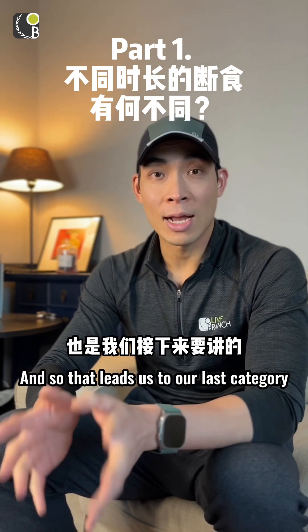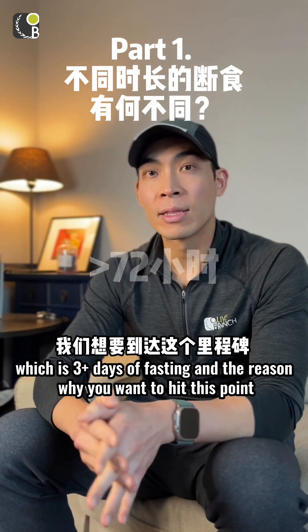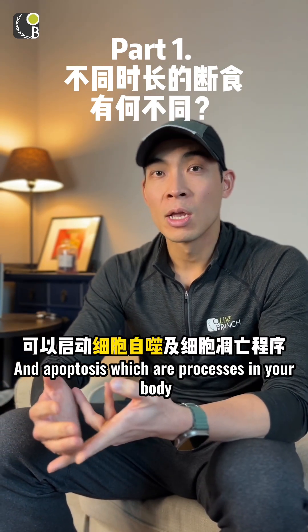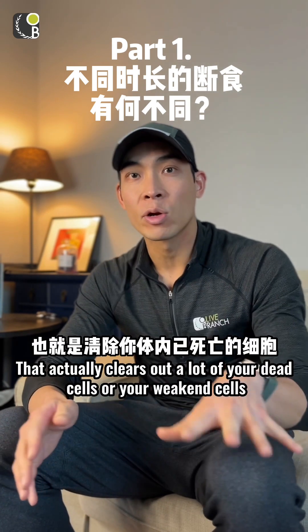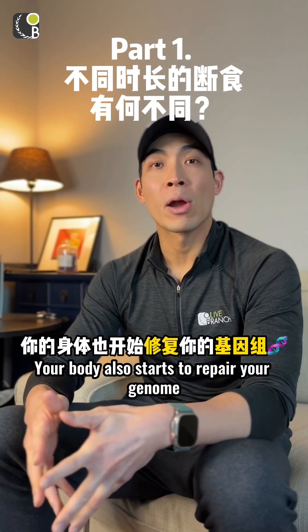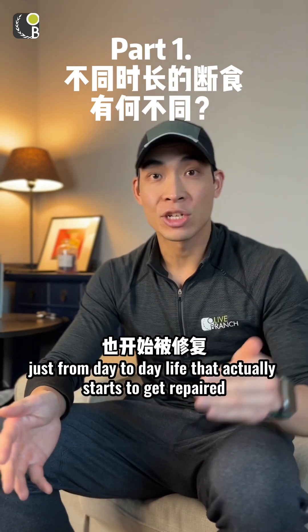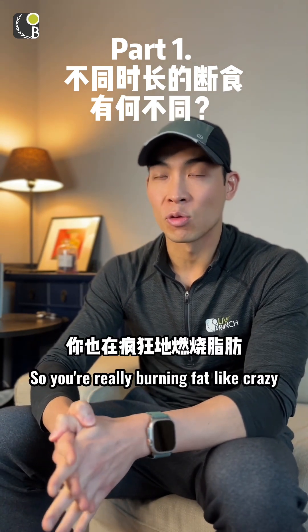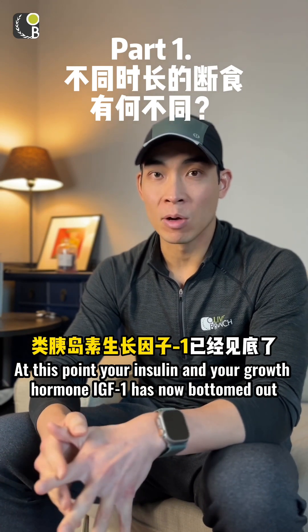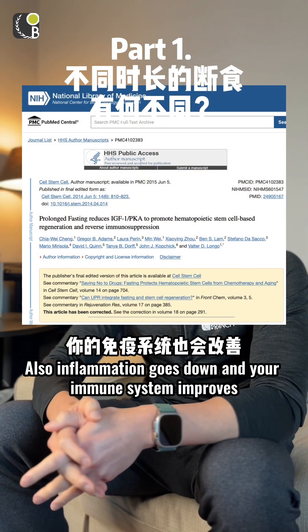I'm continuing this fast because I want the benefits of a three-day fast, which leads to our last category: three-plus days. This is an important milestone because you can now start to enjoy the benefits of autophagy and apoptosis — processes that clear out dead or weakened cells and replace them with newer ones. Your body also starts to repair your genome, fixing DNA damage from day-to-day life. You're deep into ketosis and burning fat intensely. Insulin and growth hormone IGF-1 have bottomed out, allowing anti-cancer and anti-aging effects to begin. Inflammation goes down and your immune system improves.